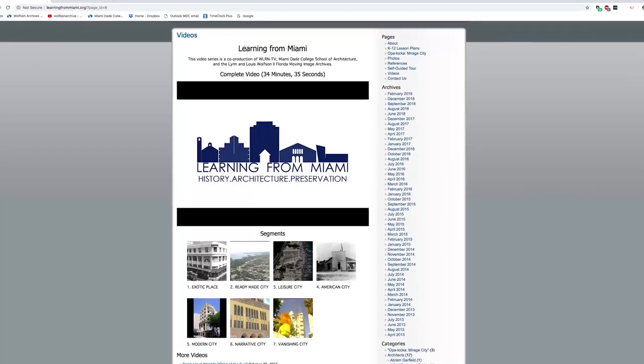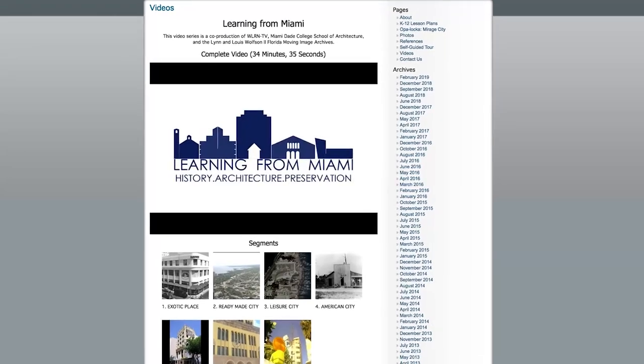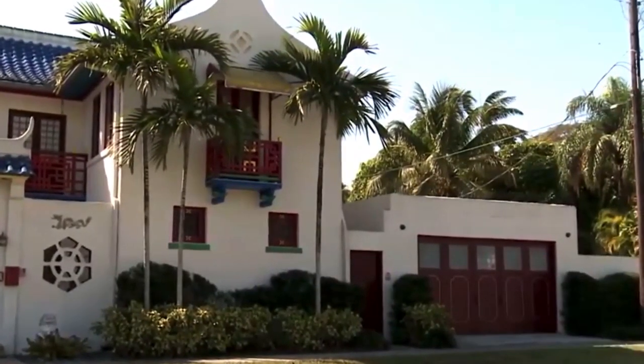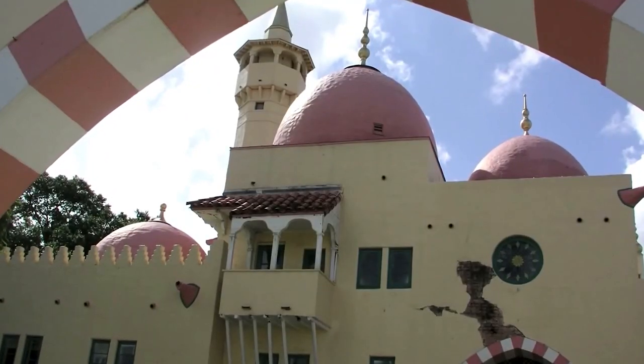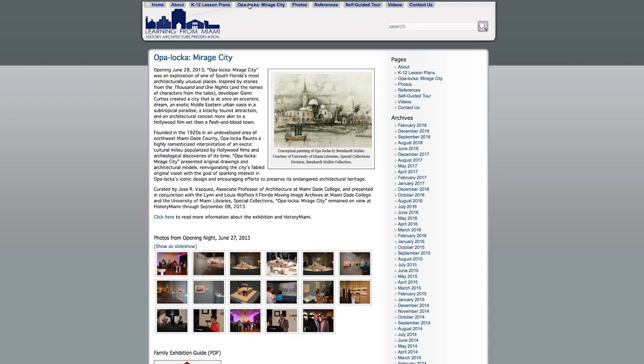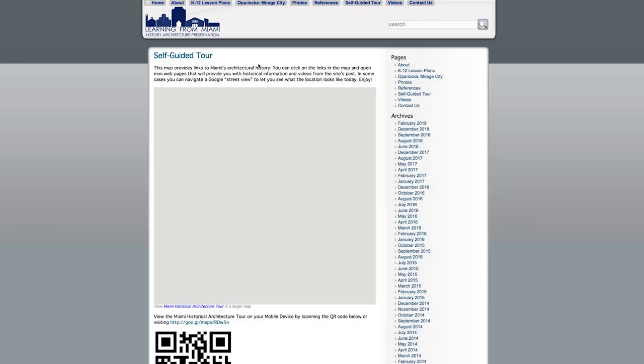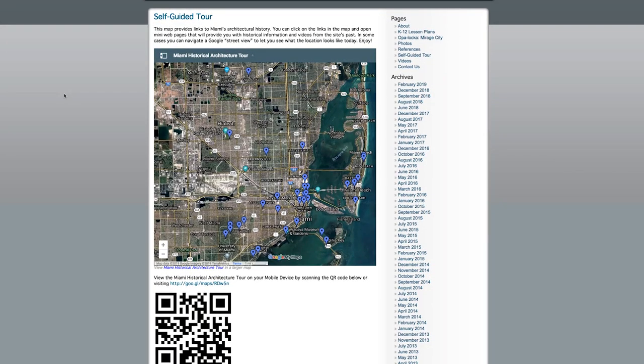This website, learningfrommiami.org, contains resources to help facilitate the study of Miami's buildings and how they have influenced the past and affect the present. Included are instructional lesson plans for K-12 classrooms, a guide to the unusual architecture of Opalaka, and a self-guided tour map with links pointing to Miami's historical buildings and locations.